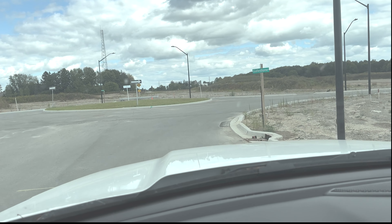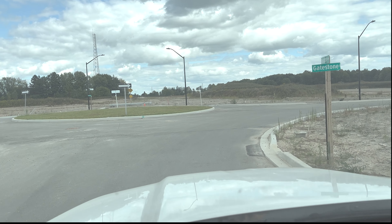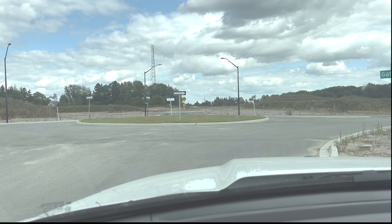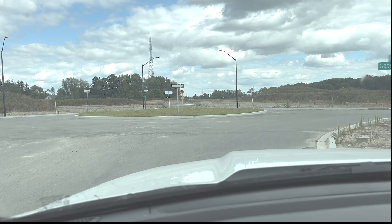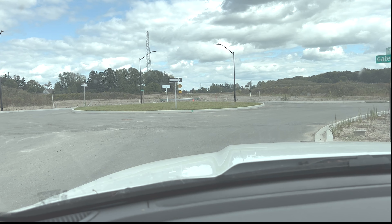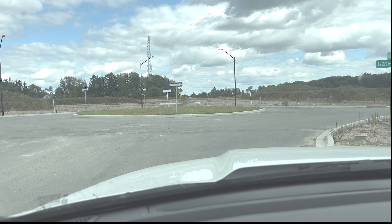Now we've come up to our first turn. Remember, there's a roundabout here but we're just going to turn right. They need to signal well ahead — about 10 to 15 meters back from the intersection is when they need to signal their intent to turn. Once they've done that, teach them to look in the direction that they want the vehicle to go.